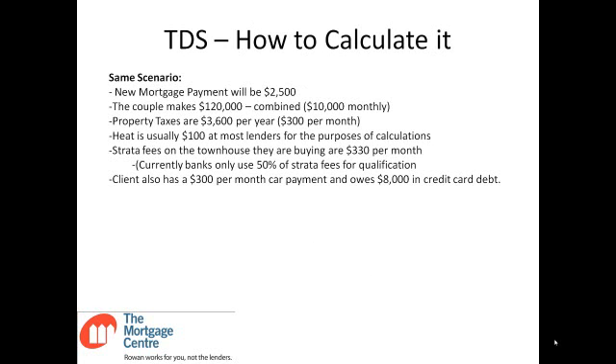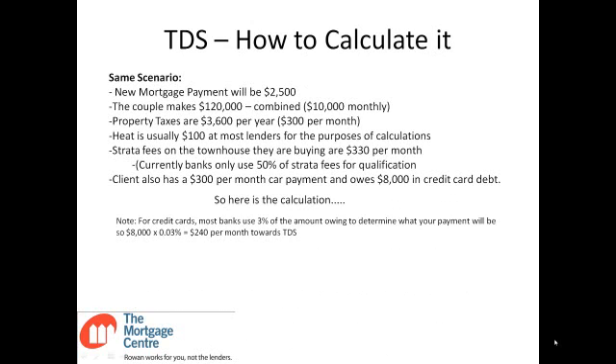TDS is a little bit different — similar but different. Same scenario, same payments and all that. The only difference is the client has a $300 per month car payment and $8,000 in credit card debt. For credit cards, most banks use 3% of the amount owing to determine what your payment will be. So in this case, $8,000 at 3% means $240 will count towards TDS per month.